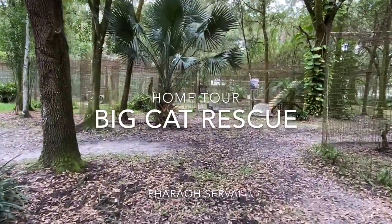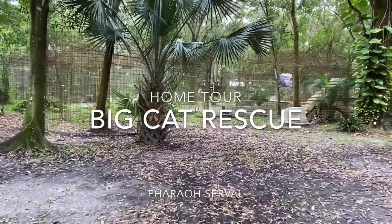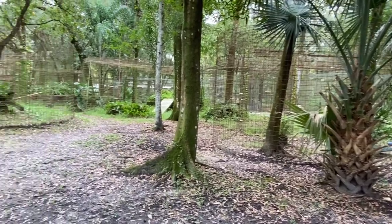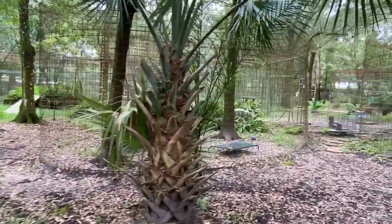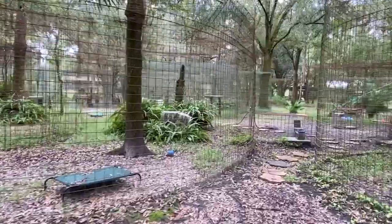Hey everyone, it's Brittany at Big Cat Rescue here with another home tour, and I'm excited about this one. It's going to be for Pharaoh. Pharaoh is a leucistic serval, meaning he's white instead of the traditional tan and black with spots and stripes, and that's caused through inbreeding.